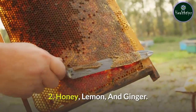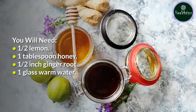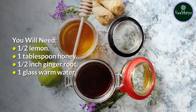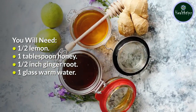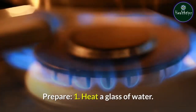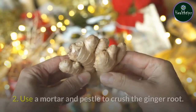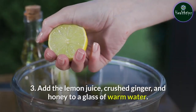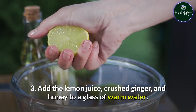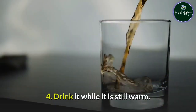2. Honey, Lemon, and Ginger. You will need: one half lemon, one tablespoon honey, one half-inch ginger root, and one glass warm water. Prepare: Heat a glass of water — do not boil it. Use a mortar and pestle to crush the ginger root. Add the lemon juice, crushed ginger, and honey to a glass of warm water. Drink it while it is still warm.